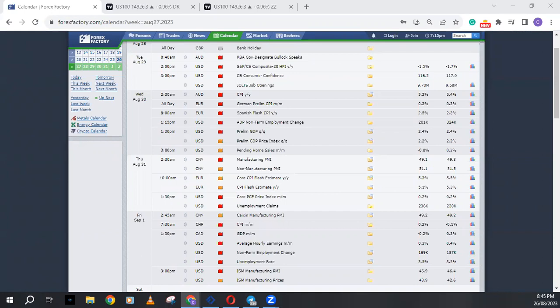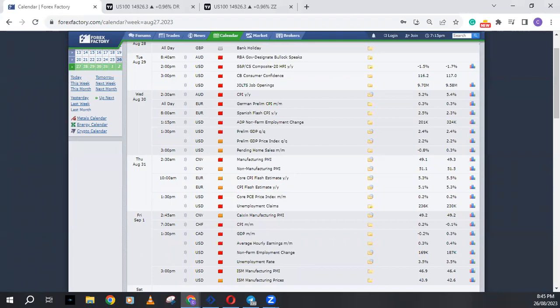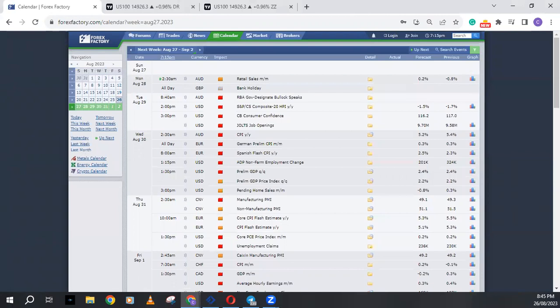Can you still see my screen? Yes, okay, you can see the forex calendar right? Good evening everybody, good morning wherever you're tuning in from. Welcome to this week's FX review for the 28th to 1st of October 2023.